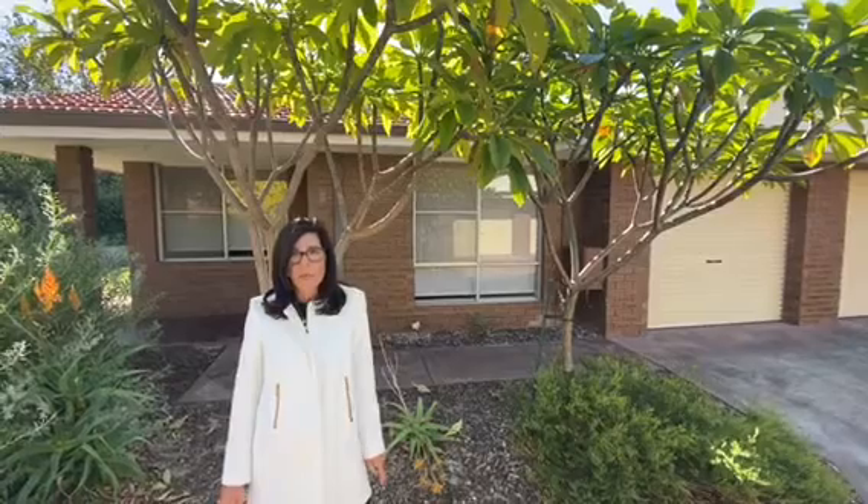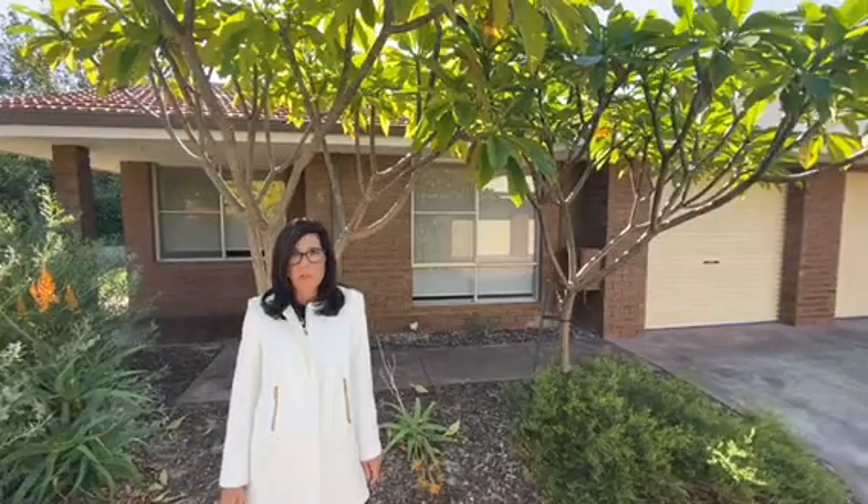And outdoor setting. Please feel free to contact me at any time to have a look through this charming 2x1 villa. Looking forward to hearing from you.